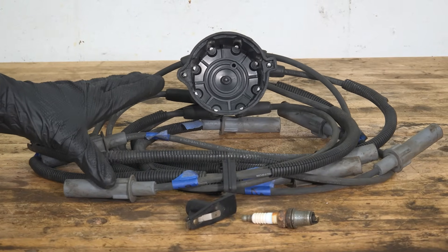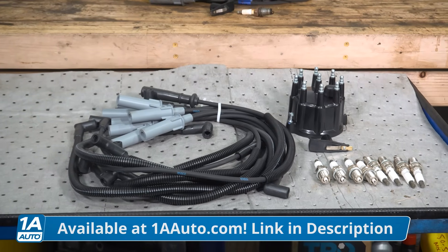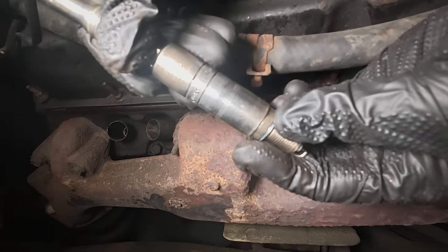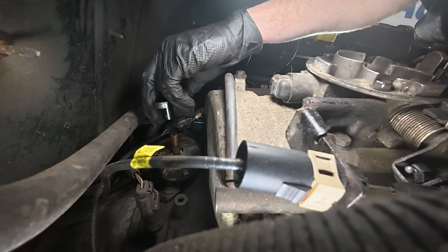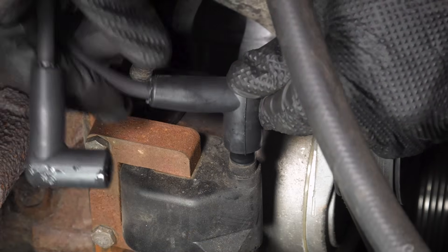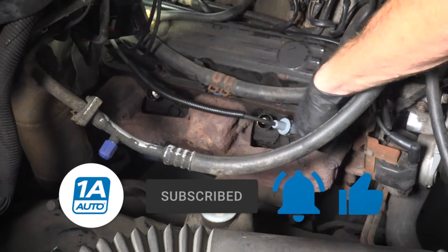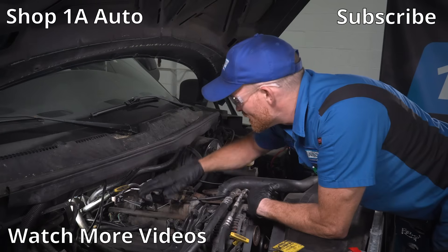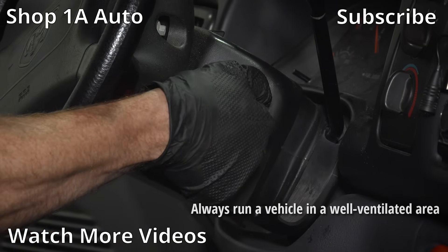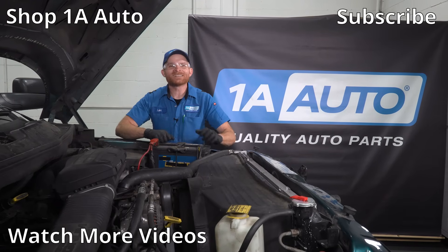On this vehicle, we found exactly what we need to fix our issue. We need wires, a distributor cap, a distributor rotor, and spark plugs. We ordered everything from 1aauto.com — it was shipped to us fast and free. After installing the spark plugs, wires, cap, and rotor, we've got everything back together and as you can tell, the engine runs exactly how it should.